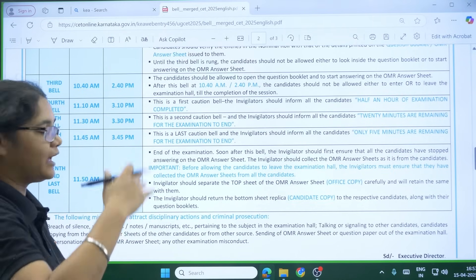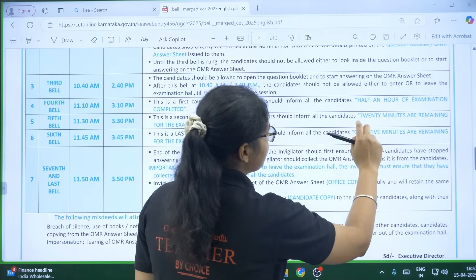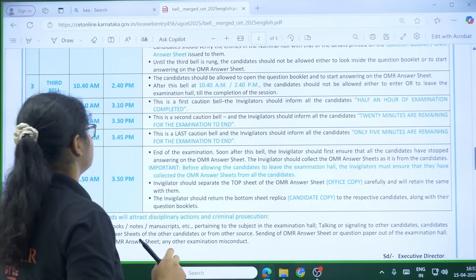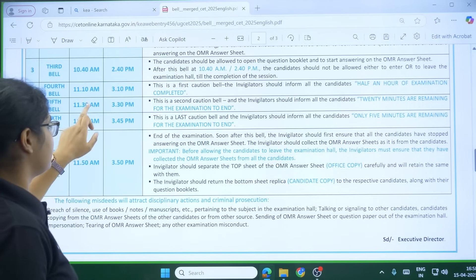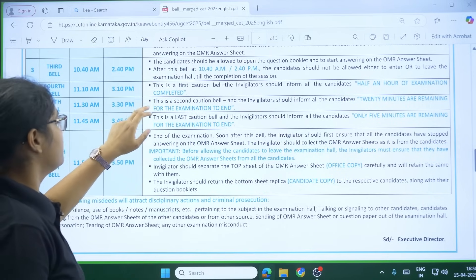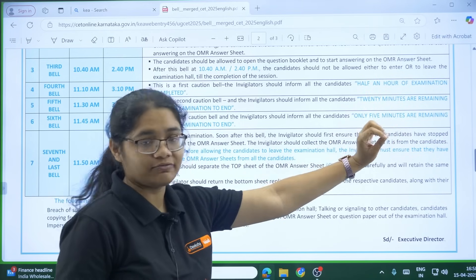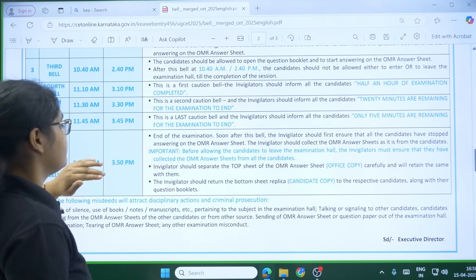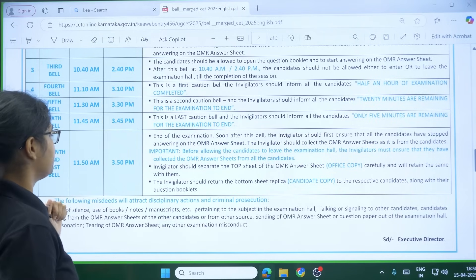The fourth bell will be at 11:10 AM for the morning slot and 3:10 PM for the afternoon slot. This bell tells you that only 30 minutes are left for the examination to end. Next, there will be a bell at 11:30 and at 3:30, which tells you that 20 minutes are left for the examination to end.